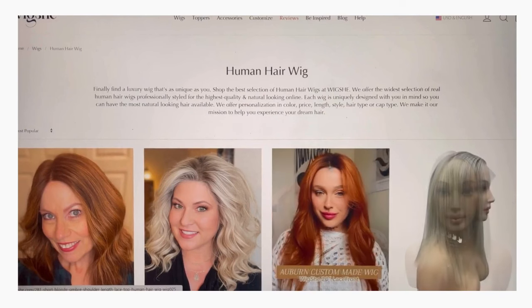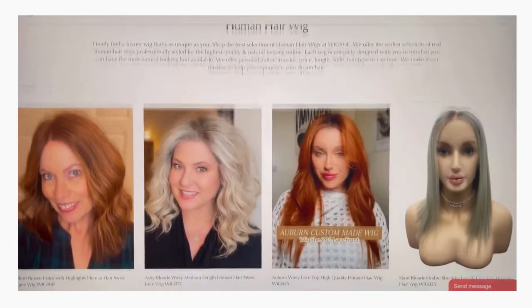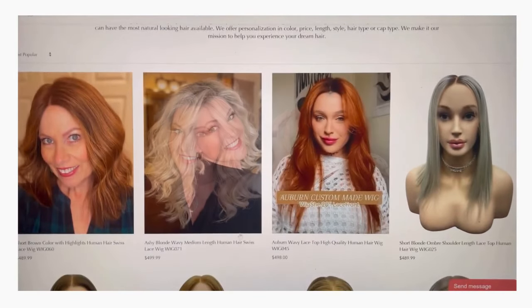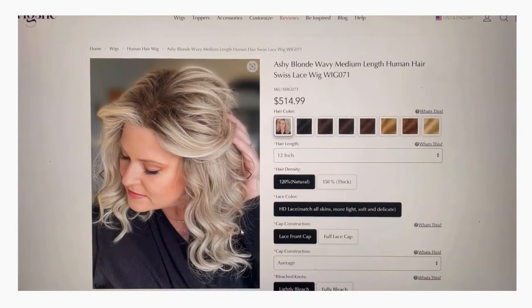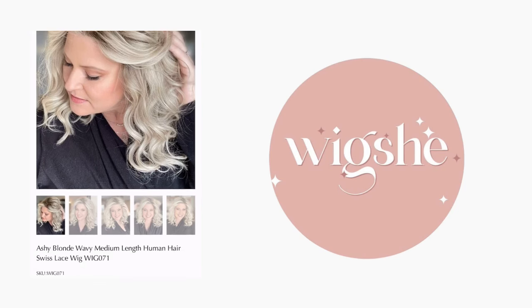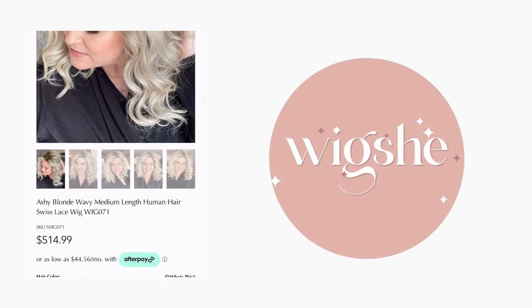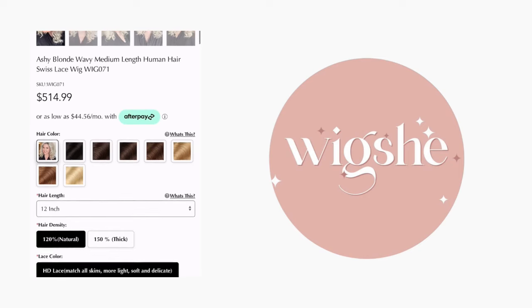Within the WigShe website, you will see that the majority of wigs have a number associated with the styles. I was intrigued by the idea that I could request a custom color, so that is what I did. The wig I'm going to share with you today is now known as Ashy Blonde Wavy Medium Length Human Hair Swiss Lace Wig, otherwise known as Wig 071. So if you are into this color, which is a dead ringer for the lovely synthetic shade Shaded Biscuit, this is the wig shade you would select. Please note it is $15 more than the standard colors, which is, in my opinion, insanely inexpensive for a custom color. I have paid upwards of $300 for this same service on other human hair wigs.